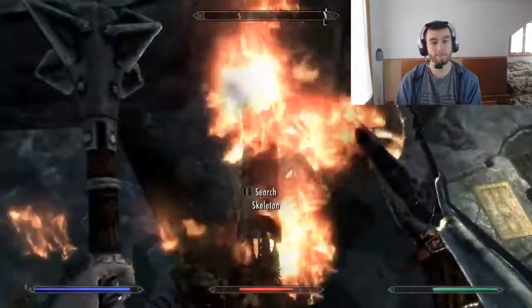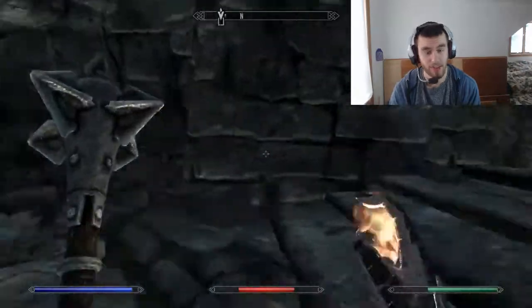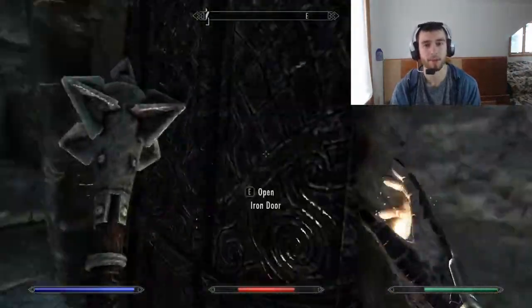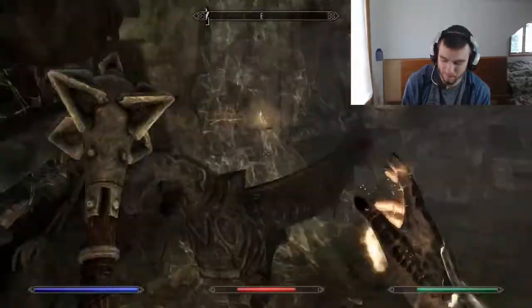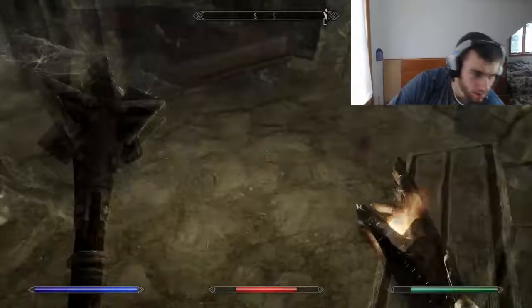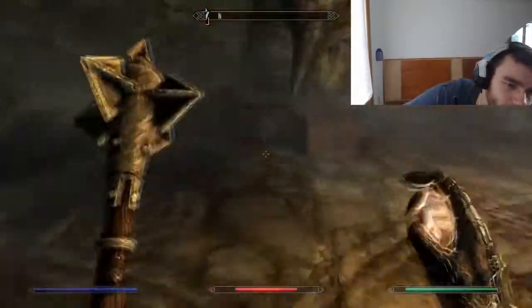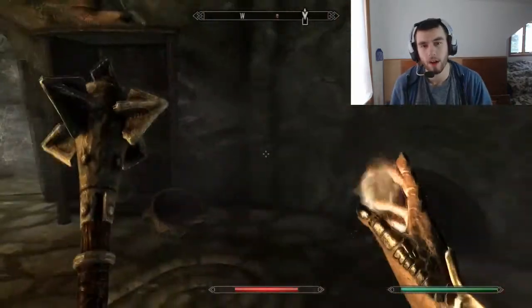Hello everyone, I'm Pacific the Casual Gamer, welcome back to another video. In this video I want to tell you guys about Skyrim and its awesome magic. It actually has good magic compared to some other Elder Scrolls games, like Oblivion — we don't talk about magic in Oblivion, magic just sucks in Oblivion.